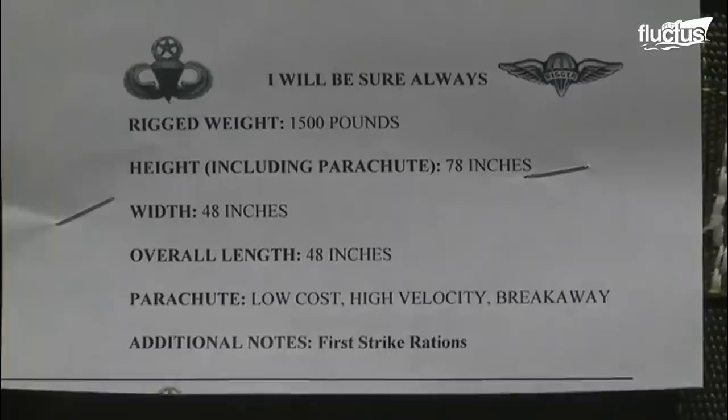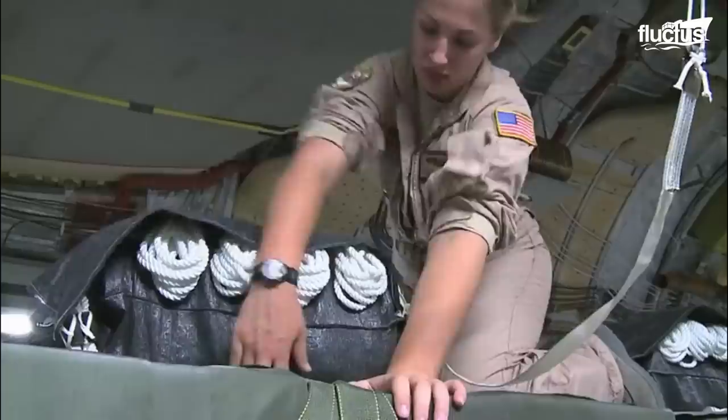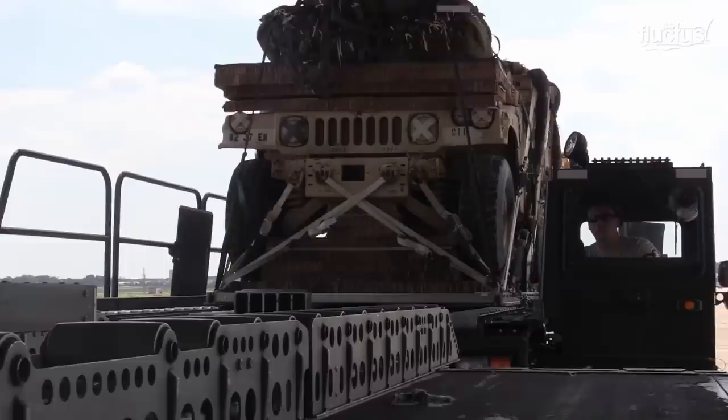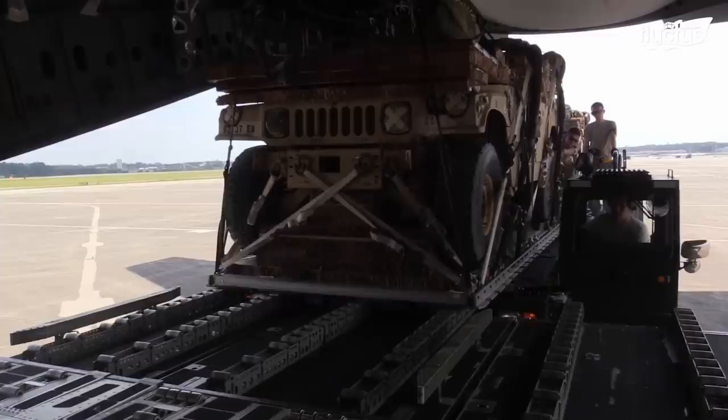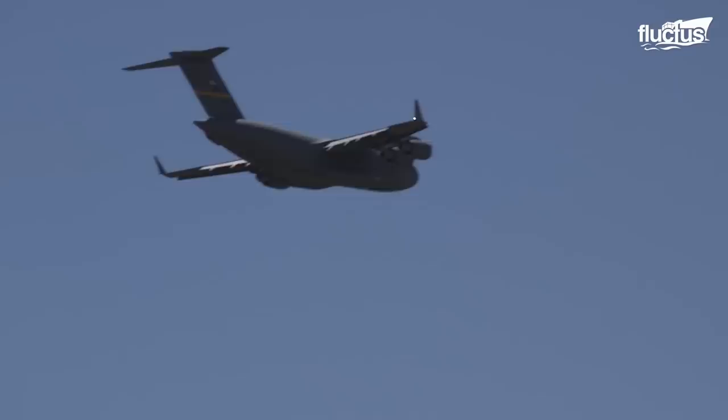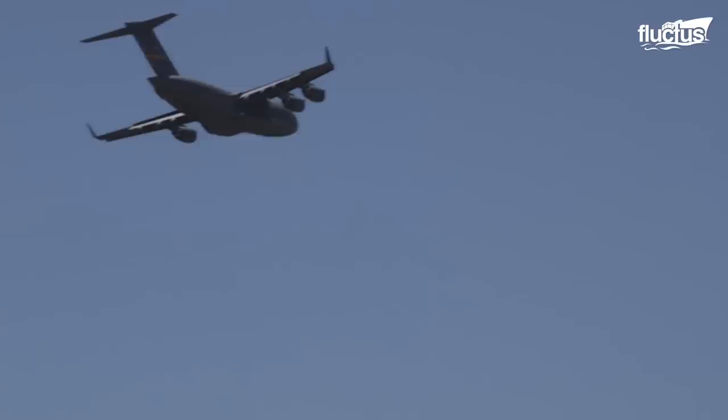Each pallet must also be labeled in terms of what it contains and how much it weighs, allowing the troops on the ground to prioritize the cargo they collect. Here, you can see a C-17 from the 16th Airlift Squadron executing an airdrop of eight military vehicles over Fort Bragg, North Carolina. In this case, the plane travels at an altitude of around 750 to 1,200 feet.